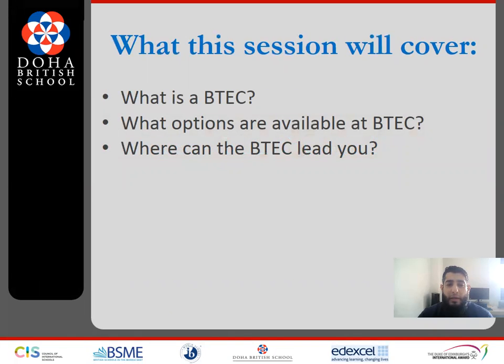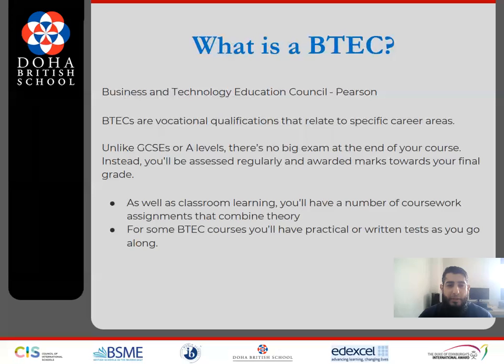We are going to look at what is a BTEC, what options are available at BTEC, and where can the BTEC lead? A BTEC is a qualification that is based on practical study rather than academic study. BTECs are not alternatives to A-levels — in fact, you can do them alongside your A-levels. Unlike GCSEs or A-levels, there is no big exam at the end of your course. Instead, you will be assessed regularly and awarded marks towards your final grade.